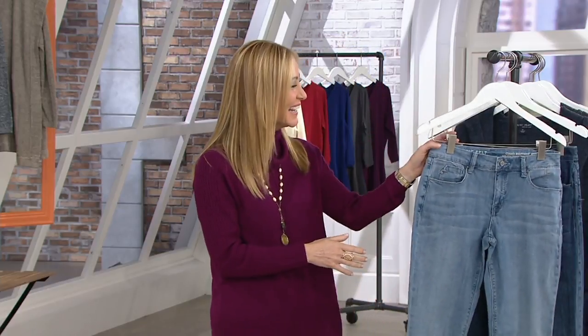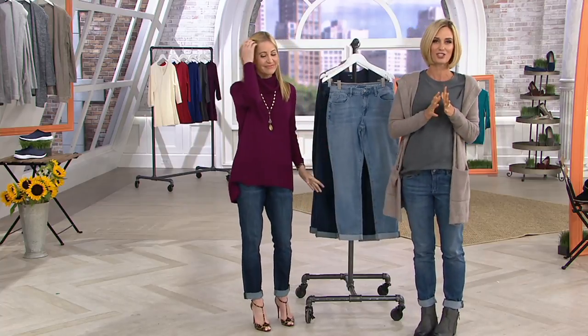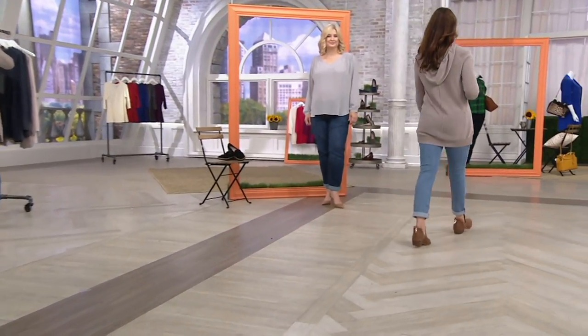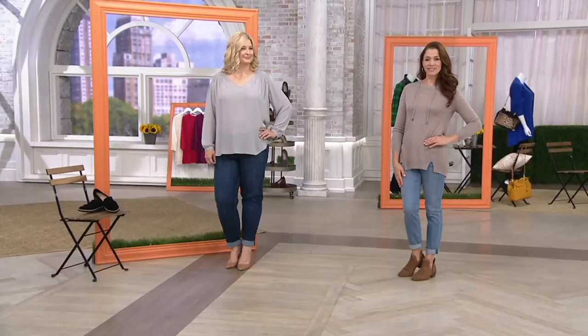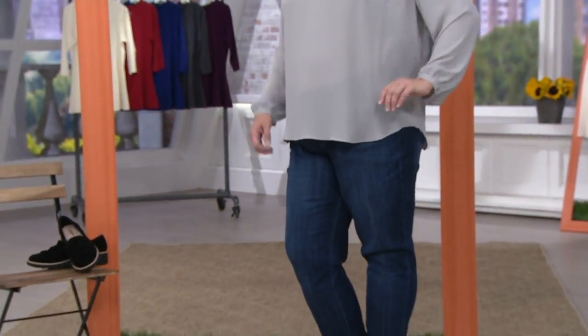Lori Felt jeans sit in boutiques and high-end department stores next to three and four hundred dollar pairs of jeans, and in those places they are two and three hundred dollars — because that's the quality of the fabric. Not all cotton is created equal. When you put on a good pair of jeans and they make your butt look perfect and you feel so confident, it's because of the quality of the jean.